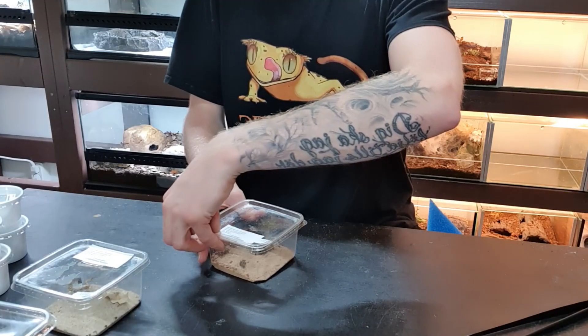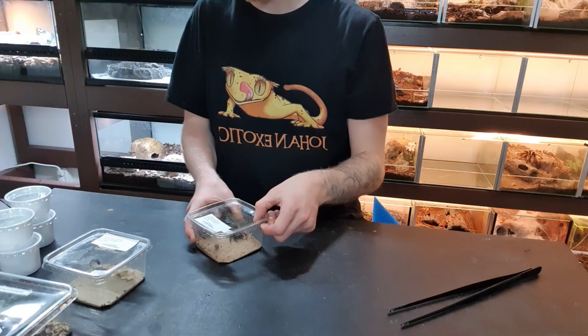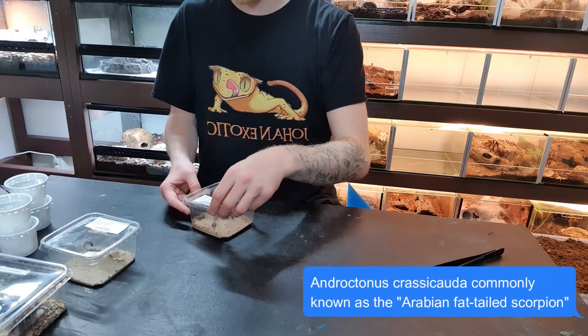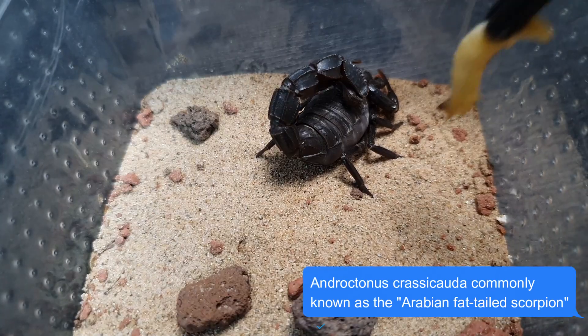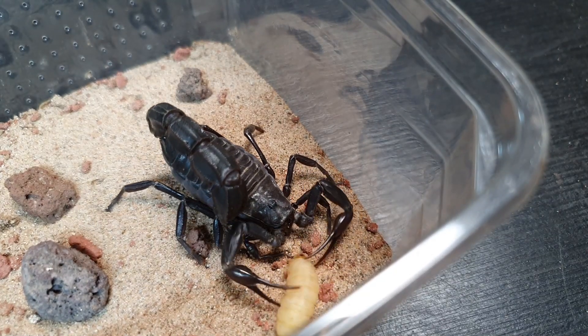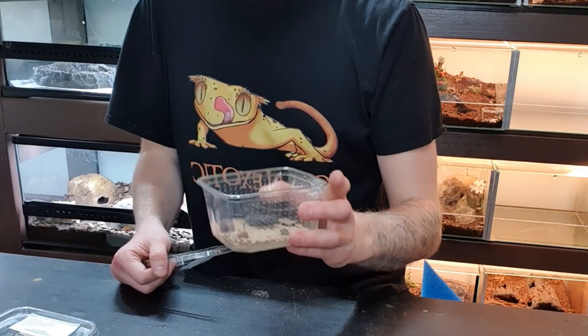Moving on to the last animal, which I think is the coolest and probably the most venomous — I think this one is even more venomous than the yellow one. This is another fat tail scorpion — name on the screen — and this guy is a little bigger, black, and looks really, really fat. I'm going to do a setup video for this one too and I can't wait to share it. We definitely don't want this guy to escape!